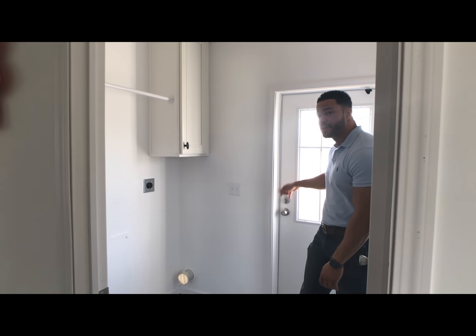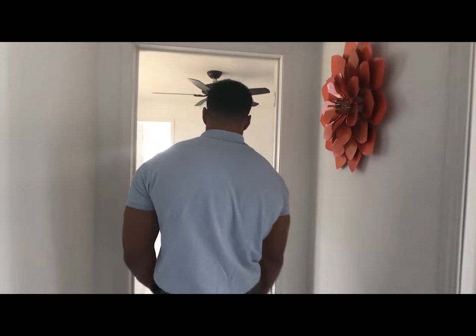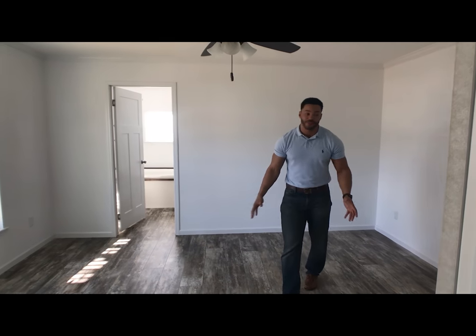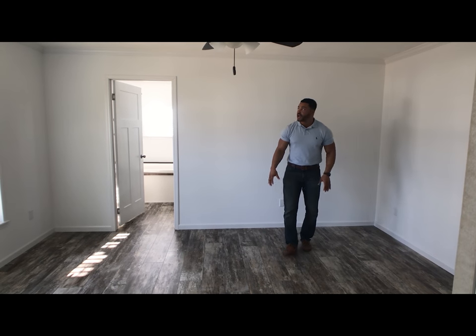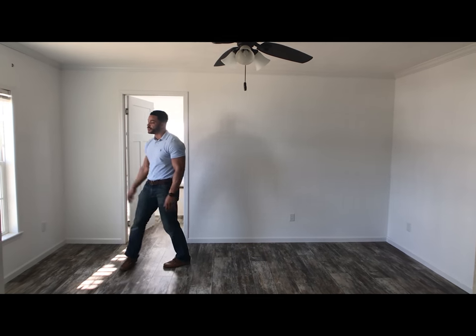Your exterior door is here off the back. And we'll take you first to the master because this master is awesome. You'll see right here, enough space for a king-size bed. We've got the white crown molding going in and out, and we have dual windows here.